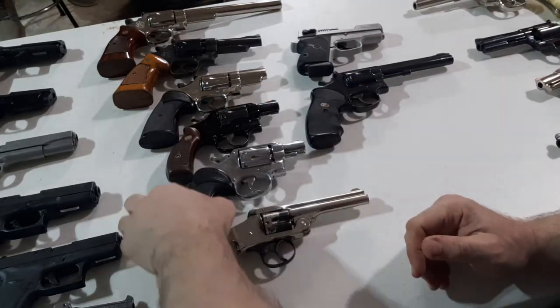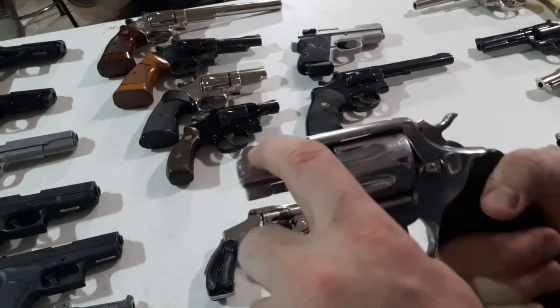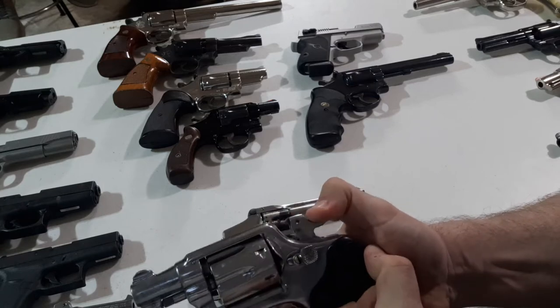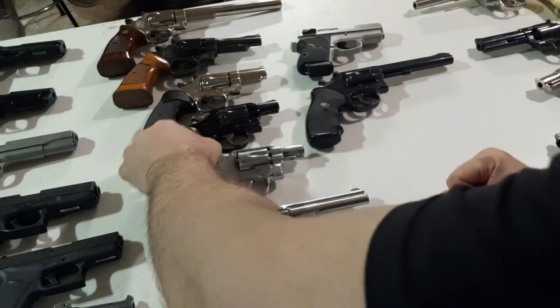Now we're moving up to his first carry gun — Model 10, a 2-inch snubby. You see the old style front sight on this. 6-shooter, .38 Special. Real smooth trigger. You just don't find those nowadays. Heavy, full metal frame.